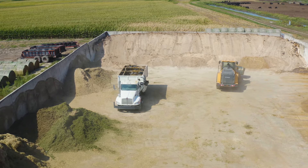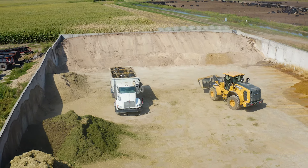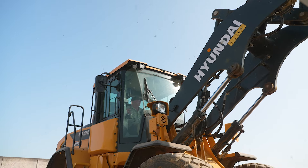We grind high moisture corn and we use a bigger bucket to dump into a tub grinder. We run about half as many trips filling that tub grinder per load. We dump the loads on the ground, pick them up with the loader, dump them in a tub grinder to grind high moisture corn, and these loaders have a big enough footprint that they can handle that big bucket.